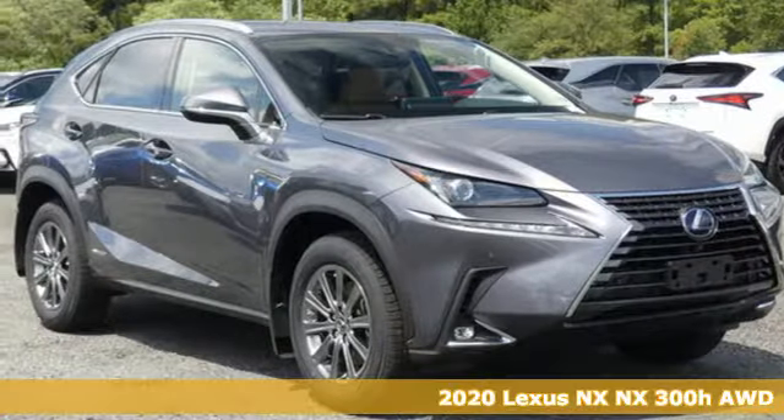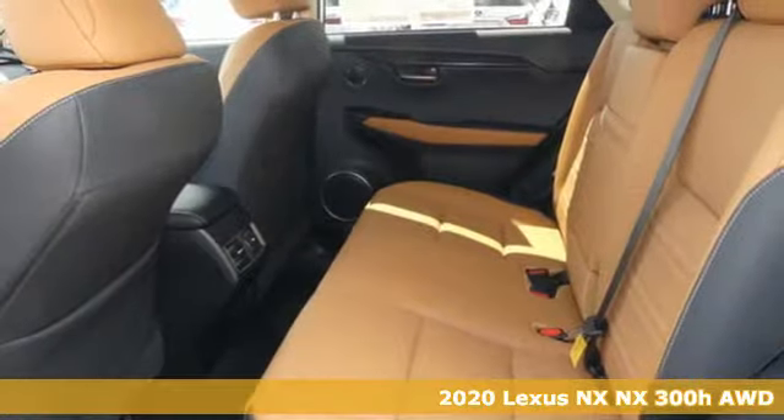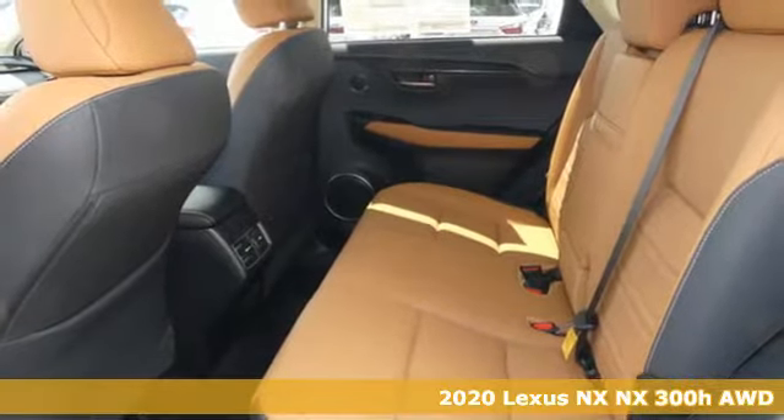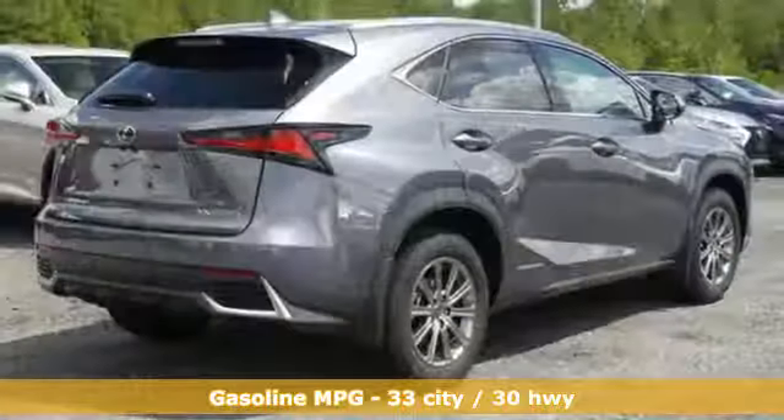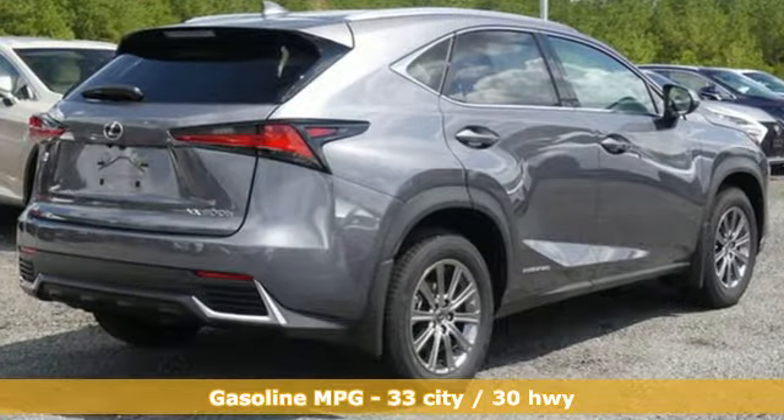Here's a new 2020 Lexus NX. By combining intuitive technology with a design that is aggressive outside and comforting inside, this NX takes the crossover beyond utility. And it comes with all the amenities you need.